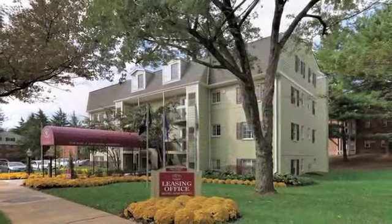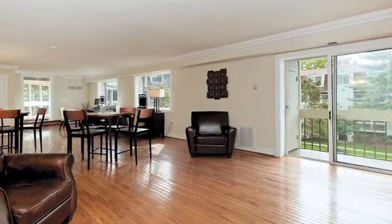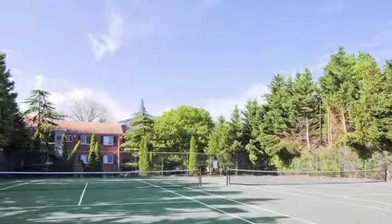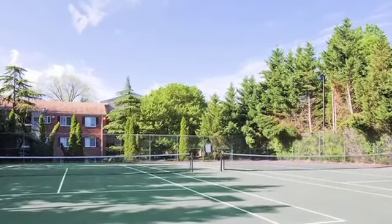Our stylish clubhouse is available for resident use, as well as our media center featuring full-size TV, computers, fax, and other services. We also have a great sand volleyball court, eight tennis courts, and community yoga.